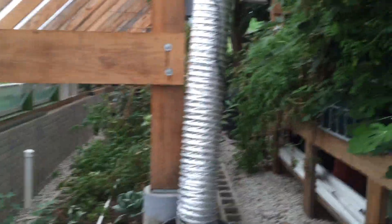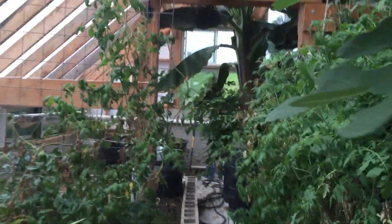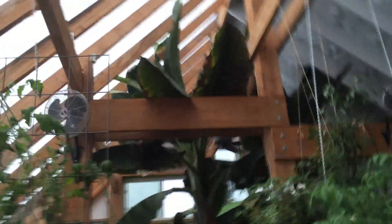Inside we have a mango plant, avocado plants not doing too well. You can see that we have figs reaching in the sky. We also have a banana plant, and some peppers and tomatoes growing fairly well.